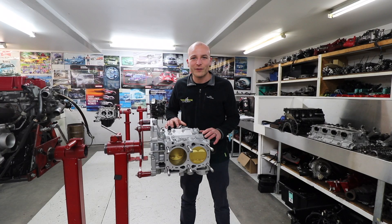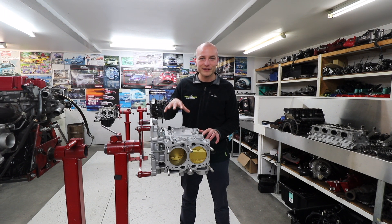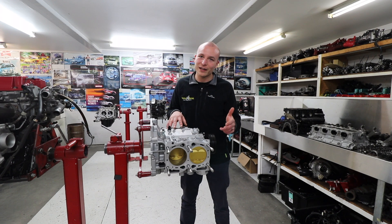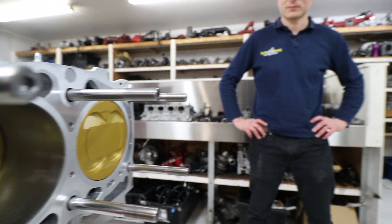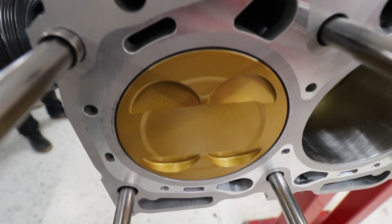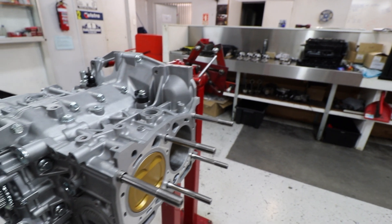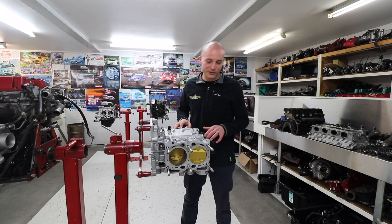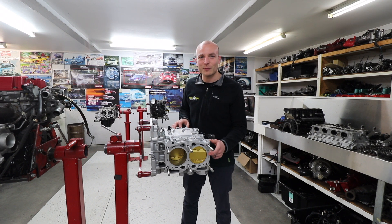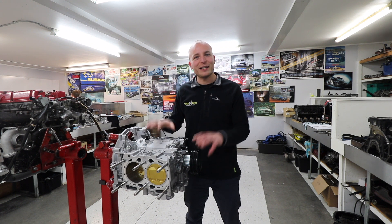Over here we've got a very special engine we're building at the moment — an EJ25. It's running half-inch head studs from IAG and we've got the new Ultra Series JE pistons. As you can see it also looks brand new because we've just vapor blasted the block halves. It's also using our PBMS close deck modification. That brings us to the end of this month's workshop update.